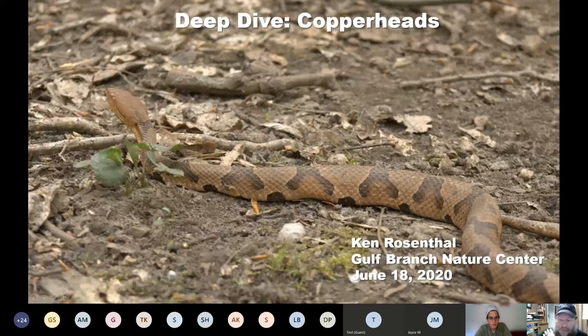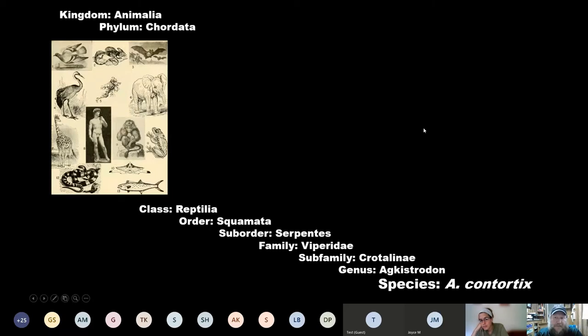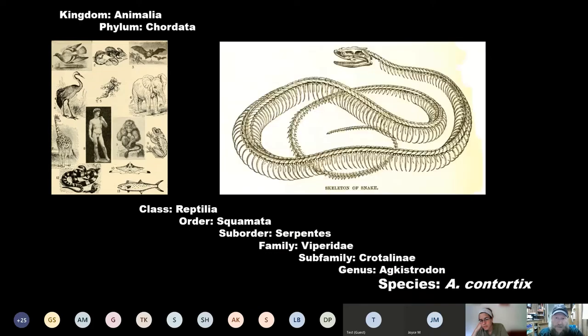We're going to talk about Northern Copperheads, and I always like to get started by getting a little idea of where we are in the big tree of life. Snakes are reptiles, and they are chordates. Chordates means they have a backbone surrounding their spinal cord. I still get people that will try to tell me that snakes don't have a backbone. Here's a nice image of a snake skeleton, and you can see that backbone goes all the way around to the end of that tail.